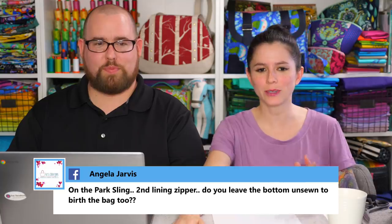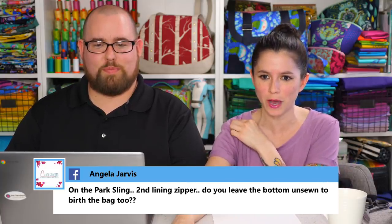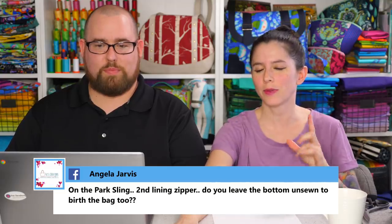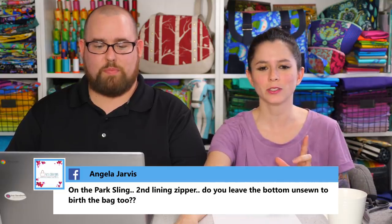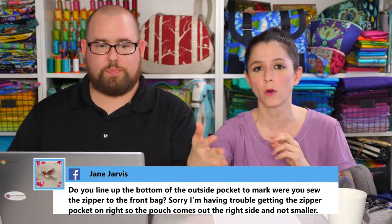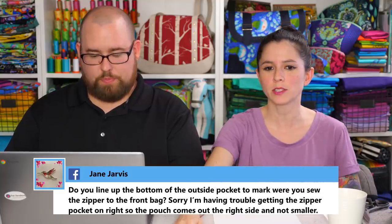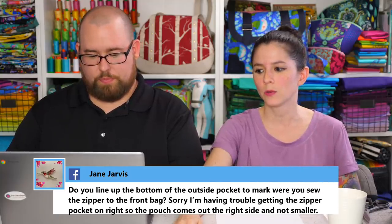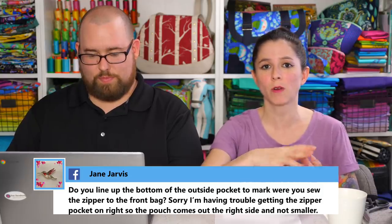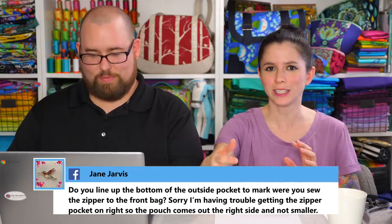Angela asks about the Park Sling: for the second lining zipper, do you leave the bottom unsewn to birth the bag? If my memory serves me correctly, I directed you to leave both lining zipper pockets unzipped while you'll only be using one to turn the bag right side out. I figured it was easier rather than telling you which one and having you leave the zipper open on the wrong one — just leave both unzipped and the one you need will be unzipped.